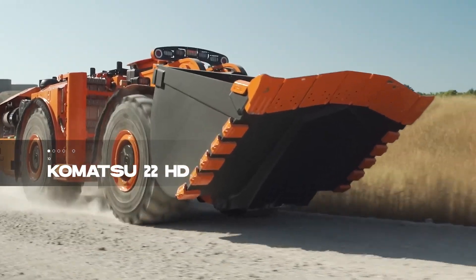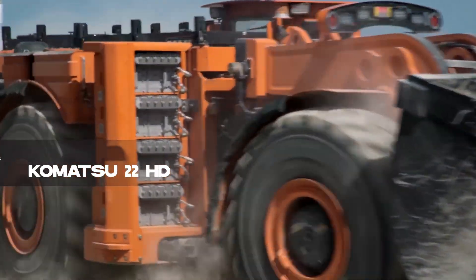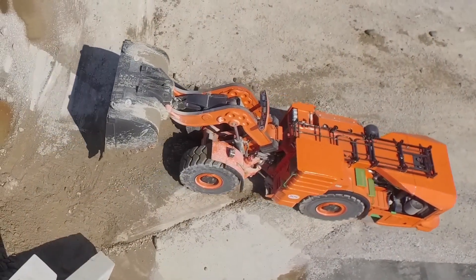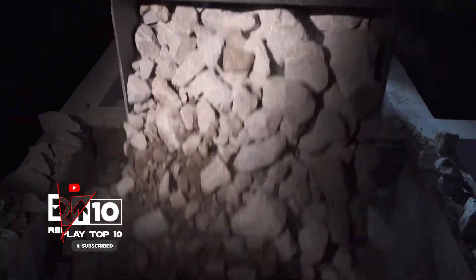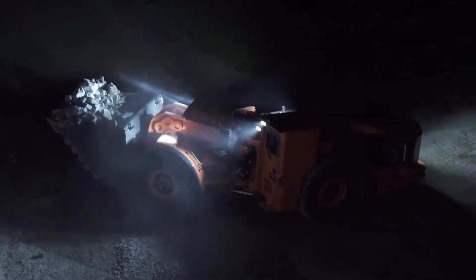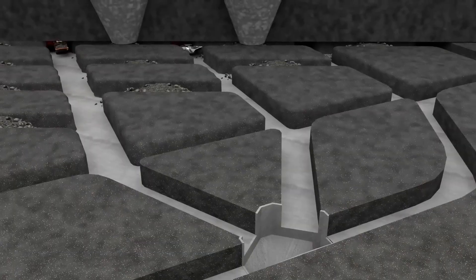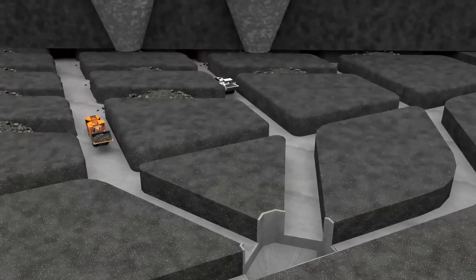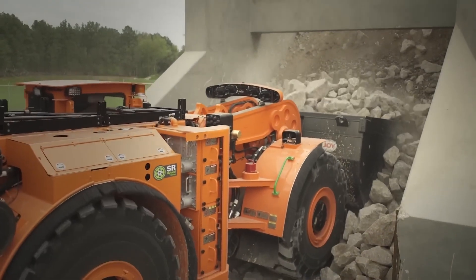Kicking off our list is the Komatsu 22HT, a high-productivity front loader hailing from the United States. With a low profile perfect for navigating tight spaces, it efficiently removes and transports materials from mines. This 58-ton powerhouse boasts a hybrid propulsion system, delivering 550 horsepower and reaching speeds of 27 kilometers per hour. Its 9-cubic-meter bucket ensures efficient material handling.